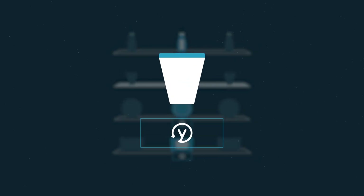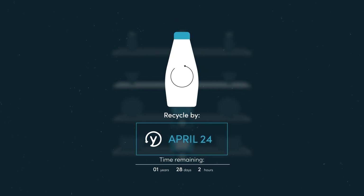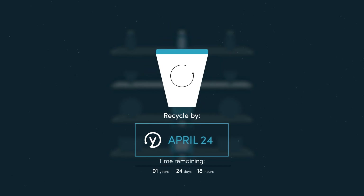With an internal clock set anywhere from six months to two years, the product can be used, recycled and upcycled like any other in that time. When the time is up, its self-destructing properties are activated.